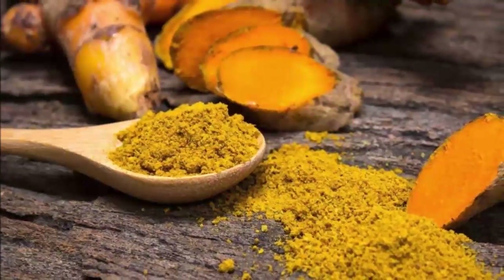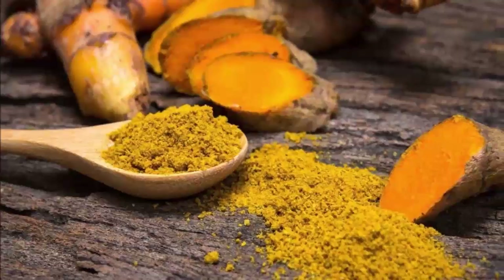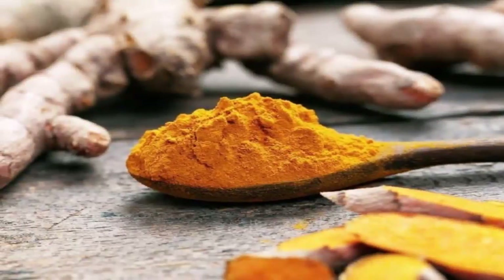These conditions include flatulence, jaundice, menstrual difficulties, bloody urine, hemorrhage, toothache, bruises, chest pain, and colic.